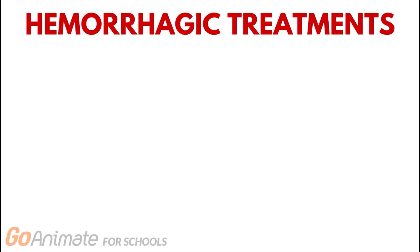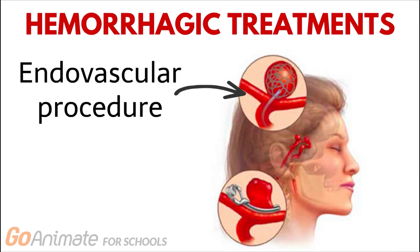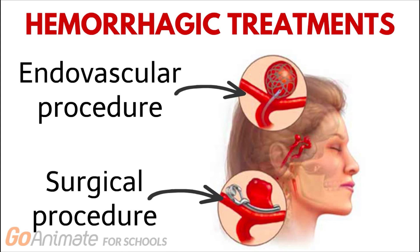Hemorrhagic treatments include an endovascular procedure where a mechanical agent is deposited to prevent rupture of blood vessels. In addition, the surgical procedure involves placing a metal clip at the site of an aneurysm to prevent bleeding.